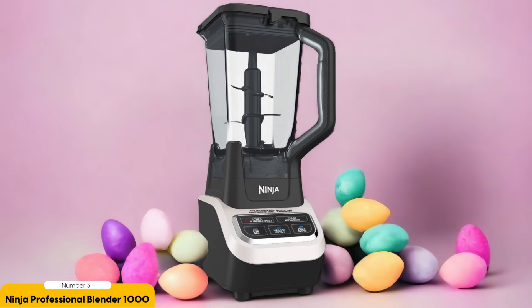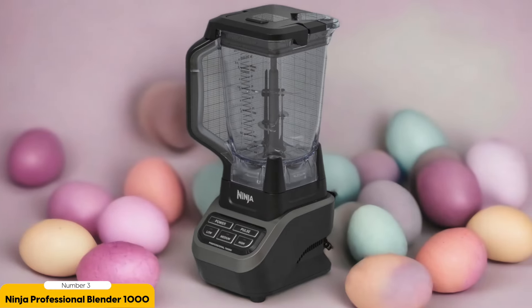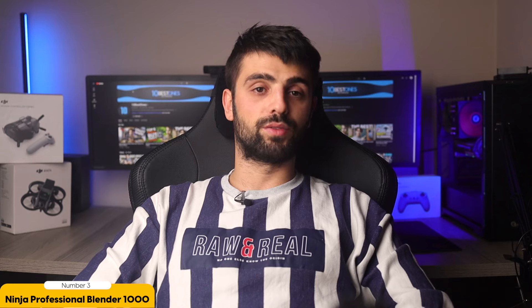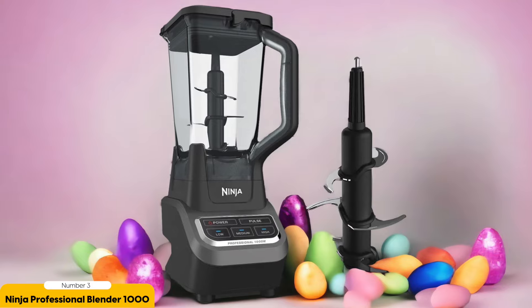The Ninja Professional Blender 1000 is not only powerful, but it's also built to last. Its sturdy design handles tough tasks like crushing ice without breaking a sweat, and you won't have to worry about the motor burning out or the blades dulling over time. However, it's not safe for hot blending, so if you're looking to make soups or sauces, you'll need another blender. Additionally, it tends to make a grainy puree with fibrous ingredients, so if you want super smooth green smoothies, you might want to consider a different option.